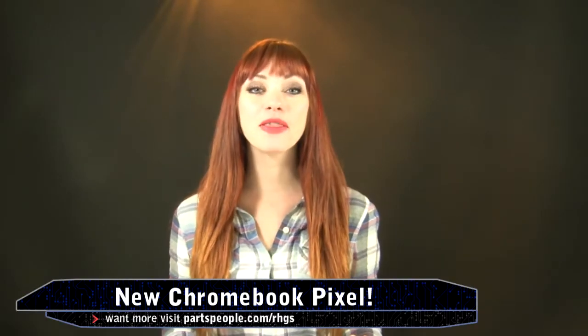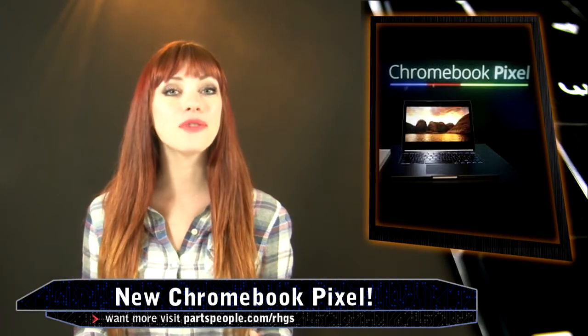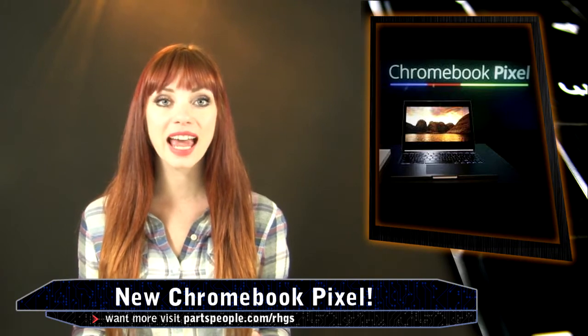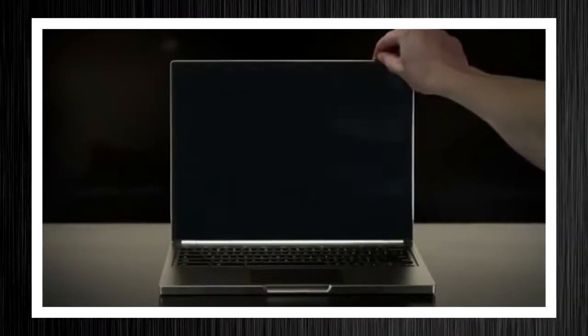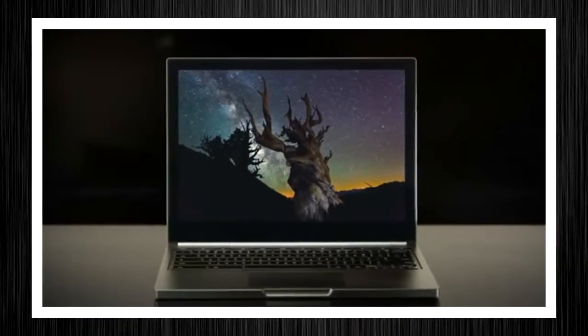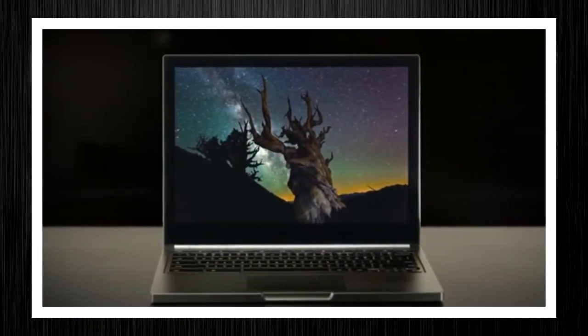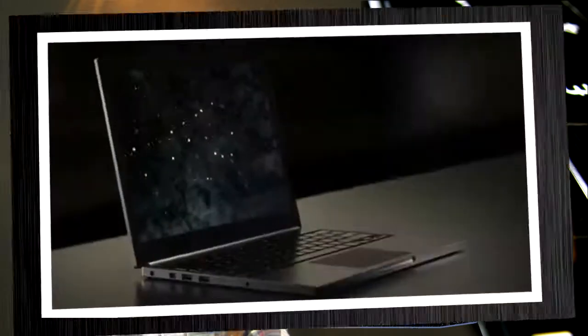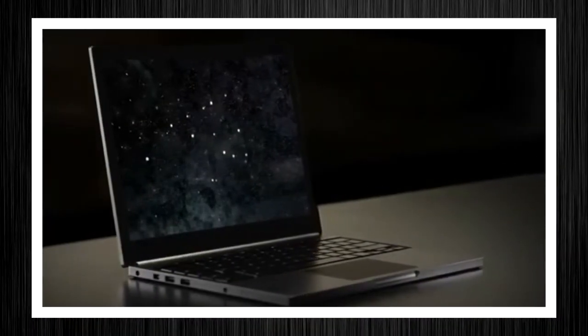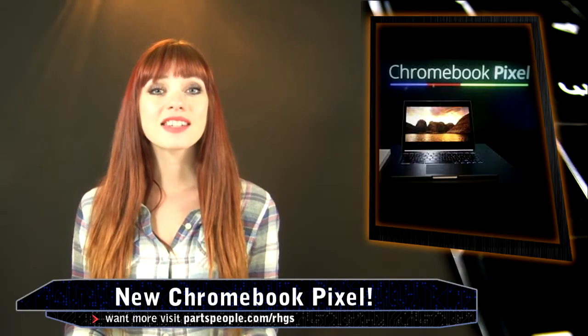Lastly, I can't help but chat about the new Chromebook Pixel — by far the fanciest Google Chromebook to date. Specs are impressive from every angle. The most impressive might just be the screen resolution: 2560x1700, just under 13 inches, with a density of 239 pixels per inch. That's the highest of any laptop ever — even the MacBook Pro with Retina.